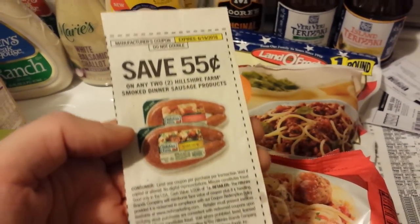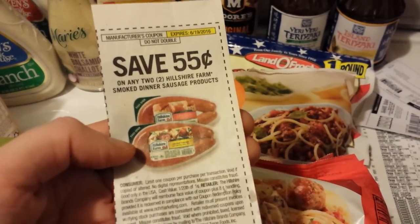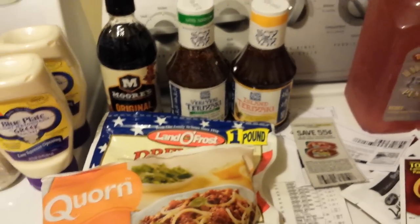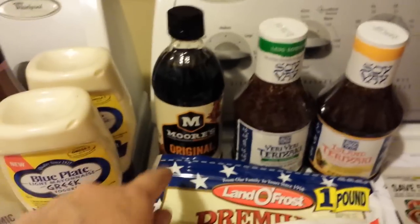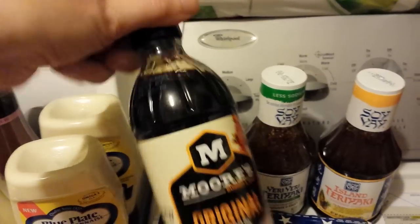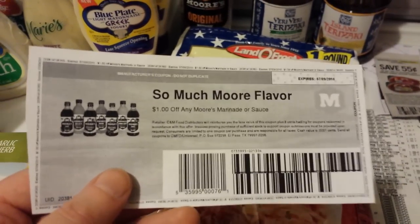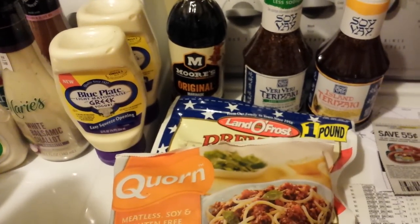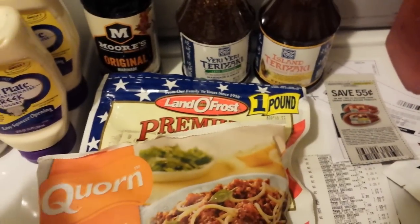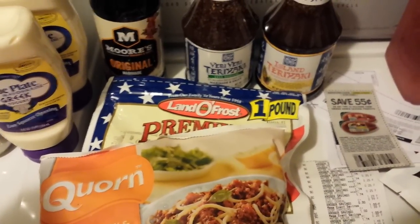These Crunch Master products are $1.49 Mega Sale price with a dollar-off on coupons.com, so 49 cents. There's 55 cents off two Shire Farms sausage products at $1.99 Mega Sale price — I didn't get those. The Soy Vay I did have a $2 printable coupon for, but it didn't work. Moore's marinade — they have a buffalo wing flavor too — had a dollar-off printable coupon, making it 49 cents.